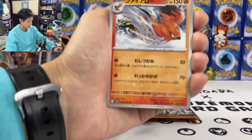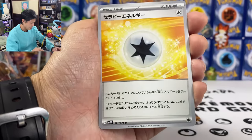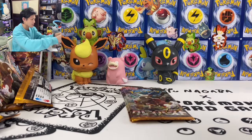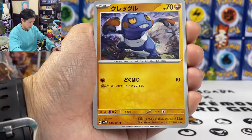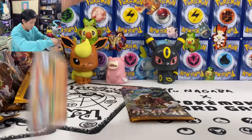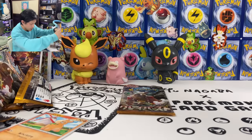We got Talonflame, Krookodile, Tandemaus. We got another Therapy Energy. And we got Naiveon EX — my final EX. No more claw marks on the top right corner.